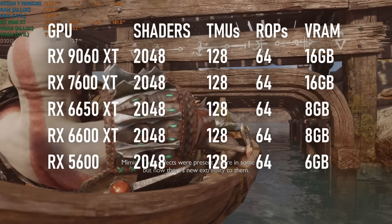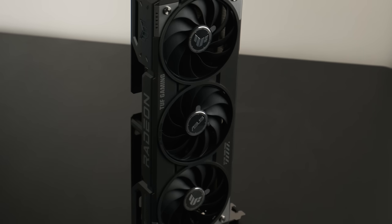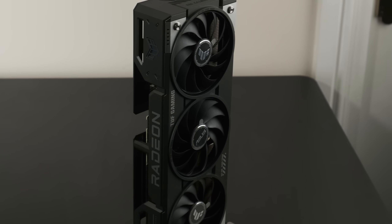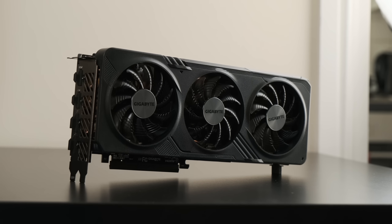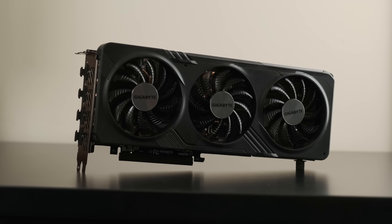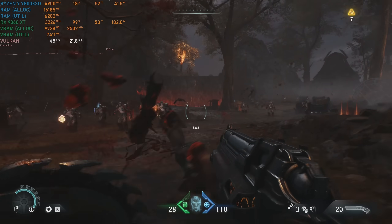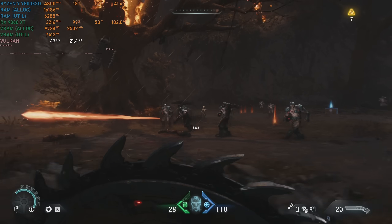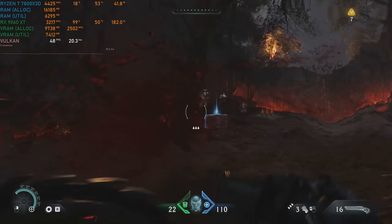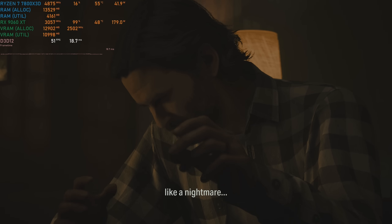Unfortunately, they have less VRAM than the newer models, and in the case of the 5600, it also lacks ray tracing. I actually considered doing a full comparison of all four cards, but my time with the 9060 XT was limited, the RX 5600 has proven hard to get hold of, and the RX 6000 series is practically identical to the 7000 series in terms of performance per clock. Coming up with tests that can fairly compare cards varying from 6 to 16GB, and from 1.5 to over 3GHz, all without bringing in ray tracing, just seemed kinda pointless, so I've settled on only comparing these two.